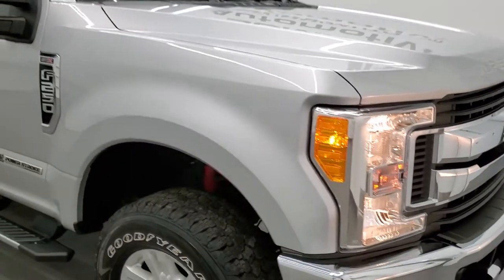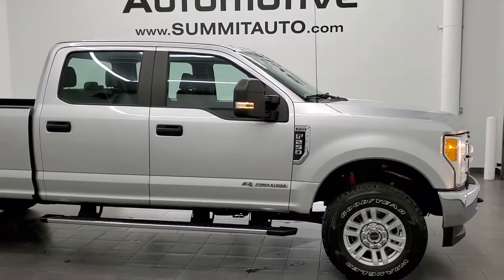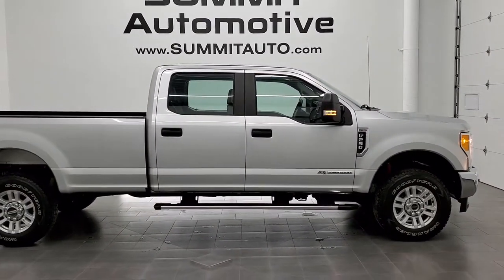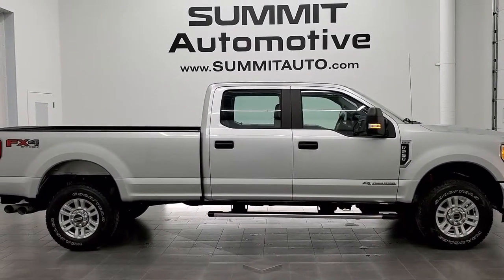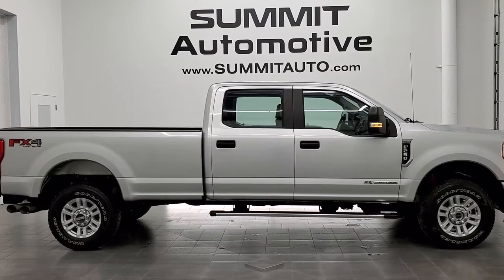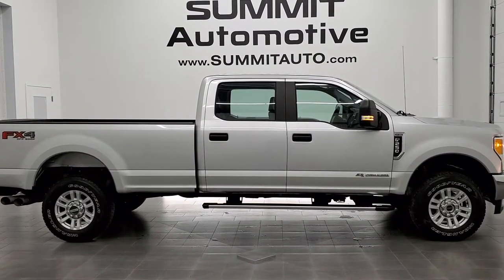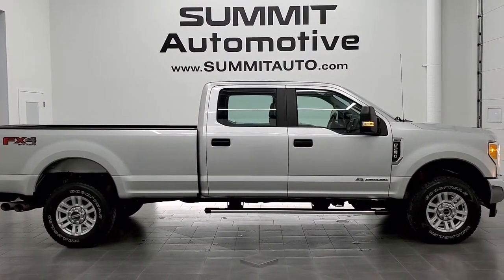I would highly recommend this truck from a quality and condition standpoint. To see more pictures of this truck or one of our other 450 new and used cars, trucks, SUVs, minivans, Wranglers, half tons, three quarter tons, one tons — you name it — go to www.summitauto.com. Full pictures and descriptions of every single vehicle from two locations, all at summitauto.com. And if you would like to check out more HD videos, you can go to youtube.com/summitauto.